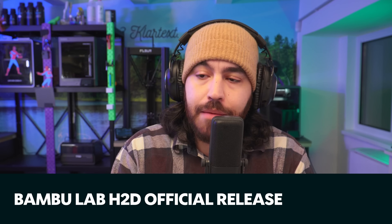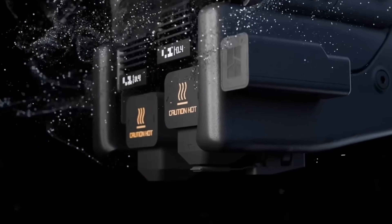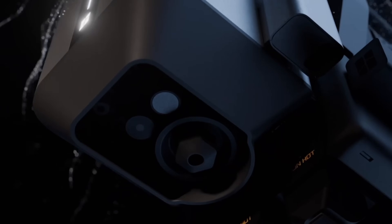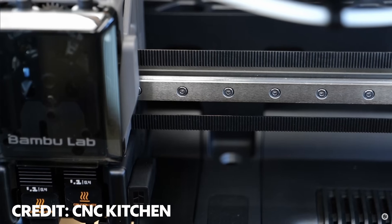It seems the rumors are correct, or mostly correct anyway. This printer does have a dual hotend with an AMS-type device that allows ultra-quick color changes when using a dual color setup, but it also allows multicolor in the same way as its predecessors. I know people have strong feelings about Bambu at the minute — this time I'm just talking about what this printer means. Let's get into it.